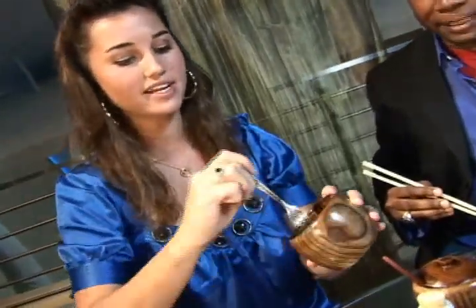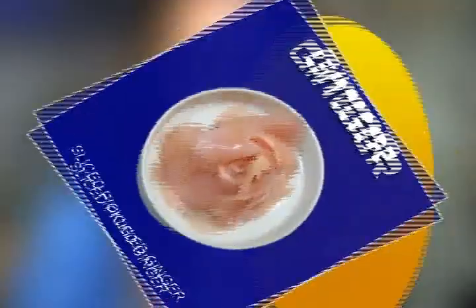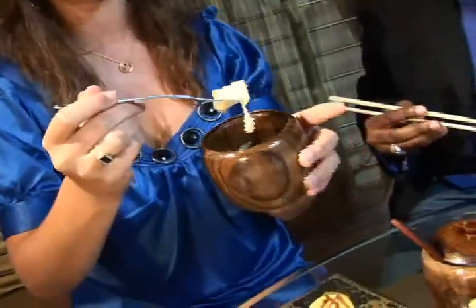I dare you to eat that whole thing. Don't try this at home. Whoa! Now that his mouth is pretty hot and on fire, he might need some ginger, which is actually a cleansing palette for your mouth. So when you eat a bite of sushi or a certain roll and you want the flavor to dissolve, it's just like eating a plain cracker to kind of get the taste out of your mouth.